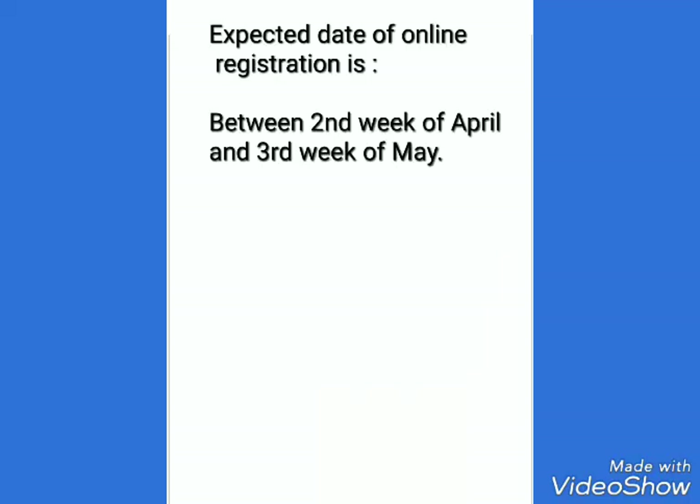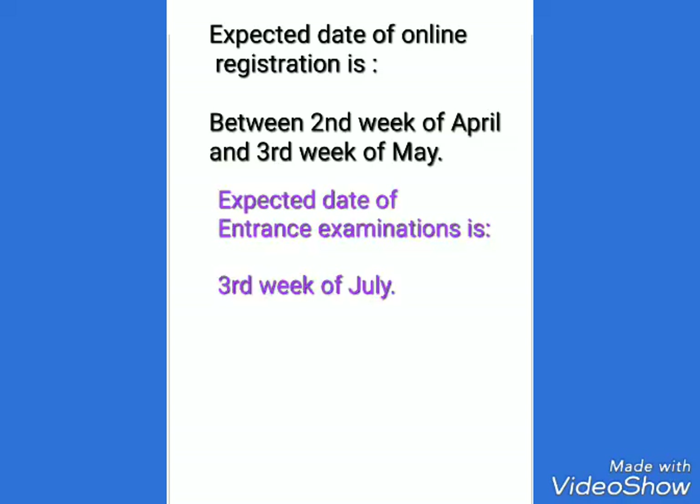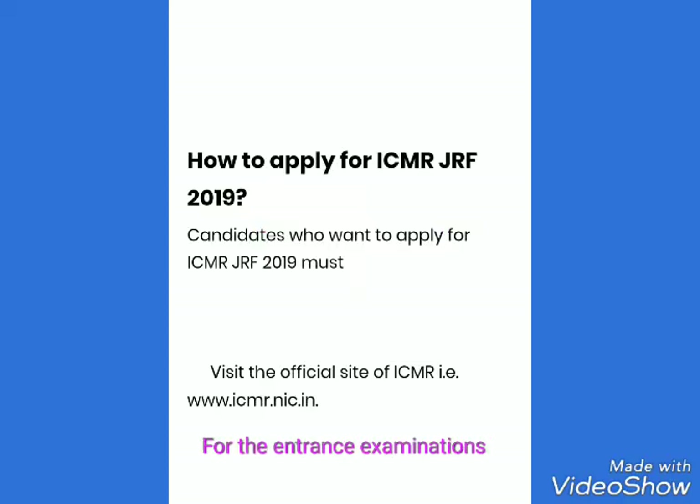The expected date of online registration begins in the second week of April and may end in the third week of May. The expected date of the entrance examination is the third week of July.